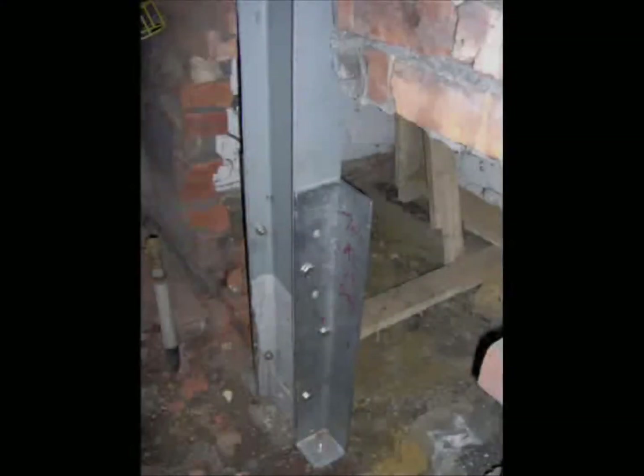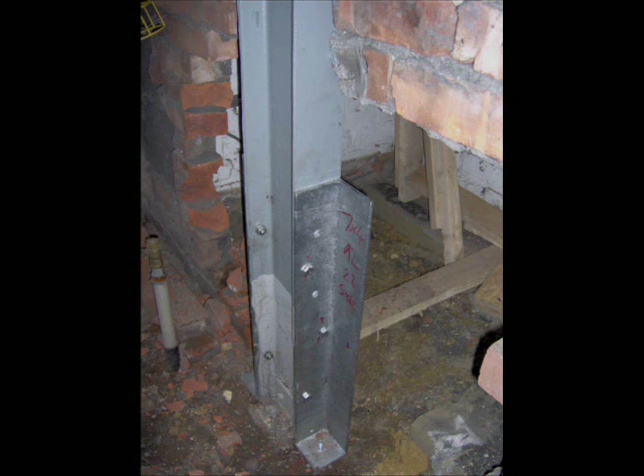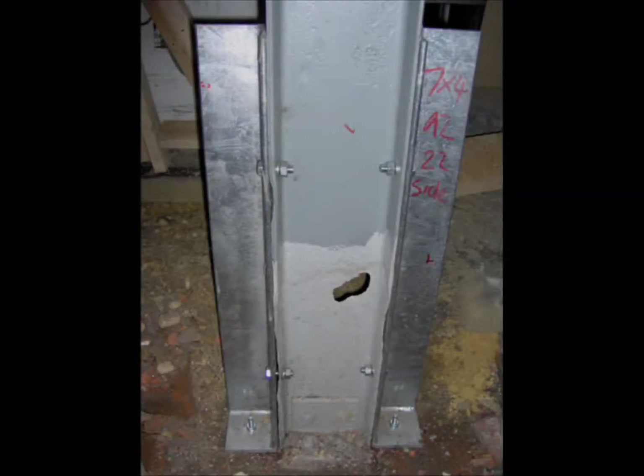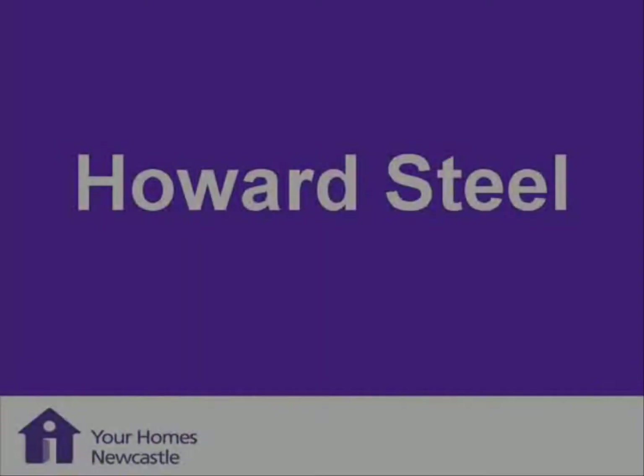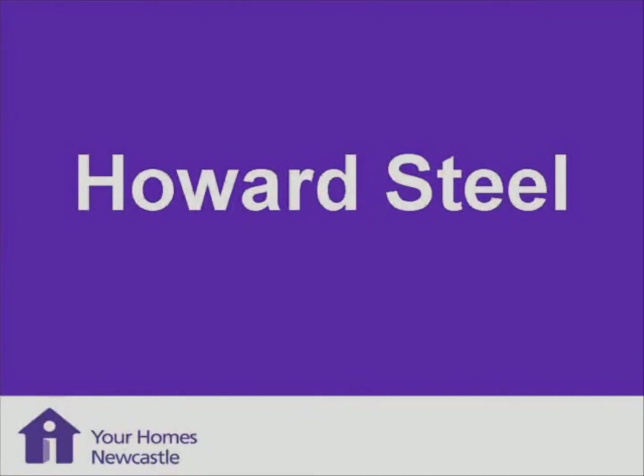This shows you the reinforcement that I've put on either side — stools — to stiffen it up. And of course what we do nowadays, we clean the steelwork back and put a protective paint on it, and also wrap it with insulation, which is a styrofoam insulation. And these are called the Howard steel framed houses, built in 1946-47.